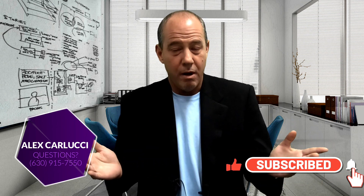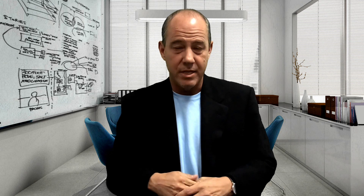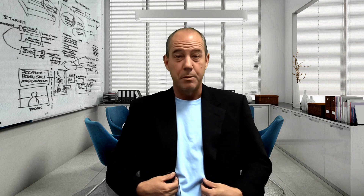And that's basically how you qualify someone and the process of a mortgage. If you have any questions, call me at 630-915-7550. Thank you very much. Please subscribe.